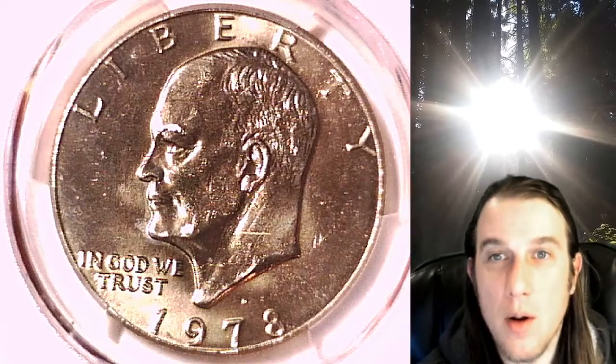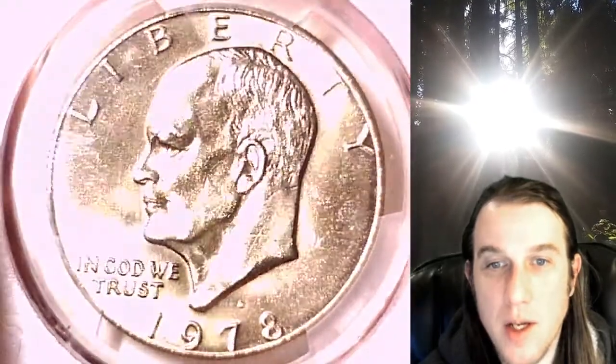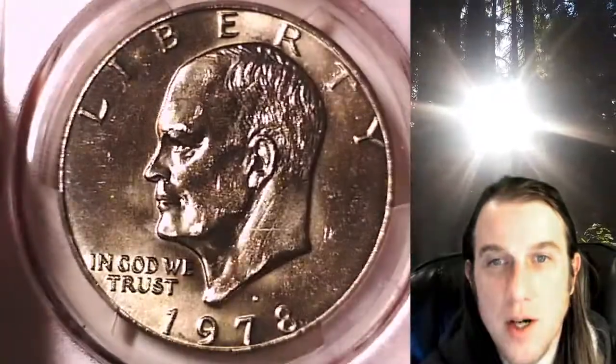Hello again everyone and welcome back to Time Traveler's Coin Exchange. The next coin we're going to take a look at is a 1978-D Eisenhower dollar. This one is a business strike dollar from the Denver Mint. It has been graded by PCGS and they graded it Mint State 65.